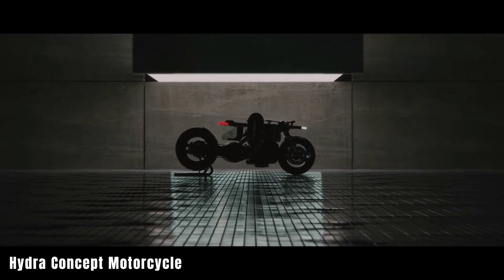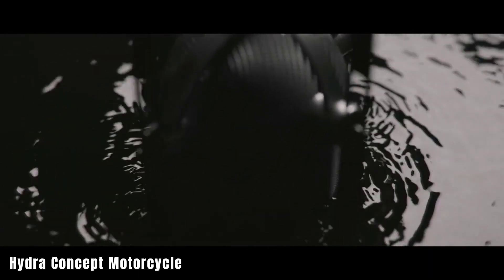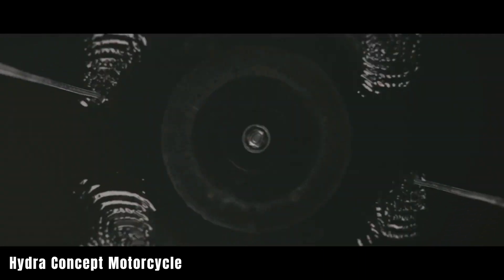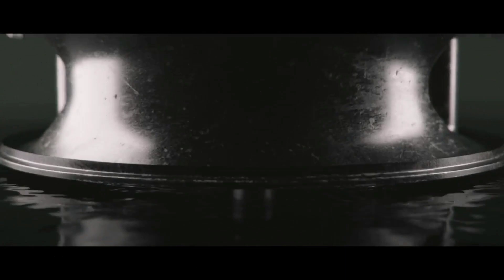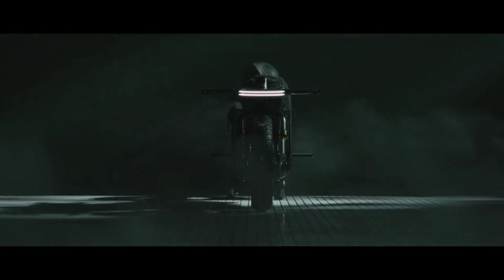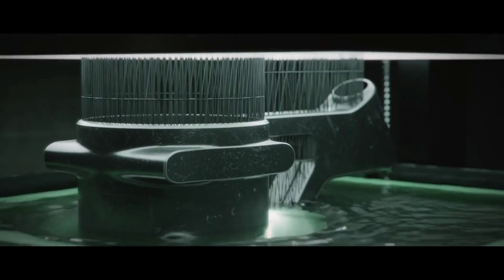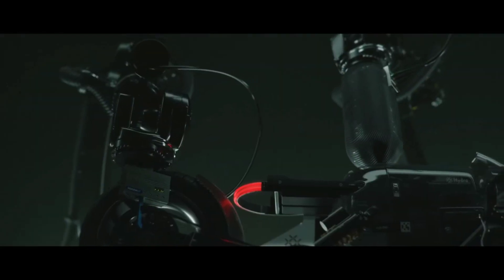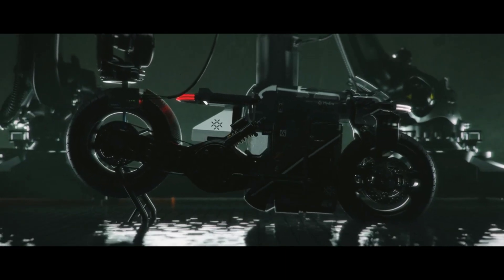Hydra Concept Motorcycle. The Hydra Concept Motorcycle sets a new standard in two-wheeled mobility, representing the wave of environmentally friendly transportation. Designed by Anton Goff, André Tafer, and Anton Bruzzo, the Hydra is more than just a bike — it's a vision of sustainable transportation. Powered by a hydrogen fuel cell engine, the Hydra claims to eliminate pollution and range anxiety, offering long-distance ranges without the environmental impact of conventional motorcycles.